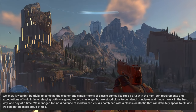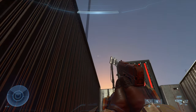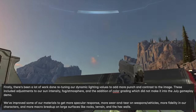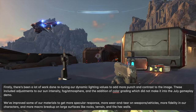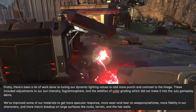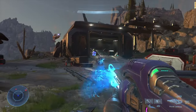It's very nice to hear — they clearly have their heads screwed on in the right direction. They've done a lot of work retuning dynamic lighting values to add more punch and contrast, including adjustments to sun intensity, fog atmosphere, and the addition of color grading, which did not make it into the July campaign demo. They've improved materials for more spectacular response — more wear and tear on weapons and vehicles, more fidelity in characters, and more macro breakup on large surfaces like rocks, terrain, and hex walls. It's all generally keeping the cogs turning — what you want to hear.